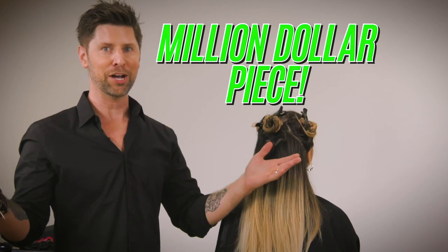I'm going to show you my million dollar piece — my version of a money piece. When you give a name to something, it increases the value of it, so: million dollar piece.